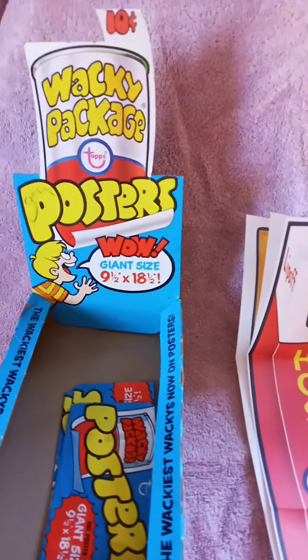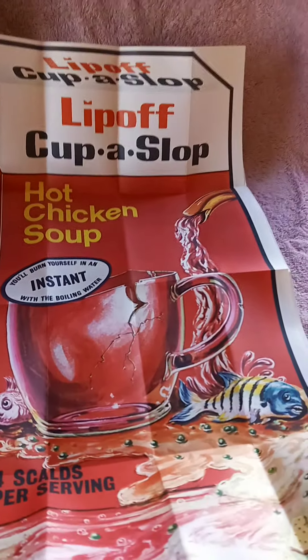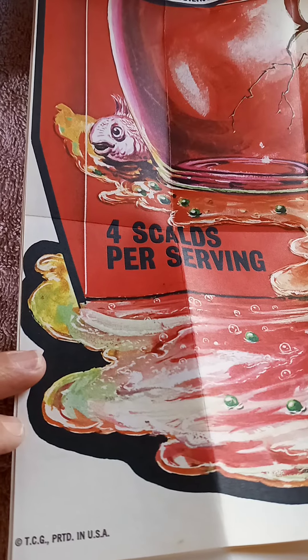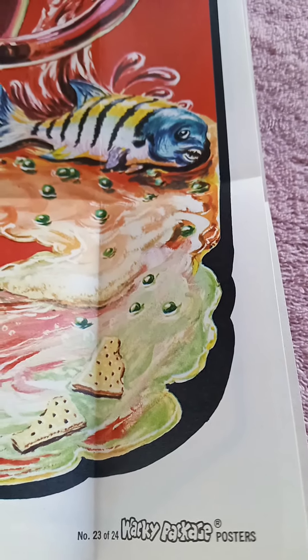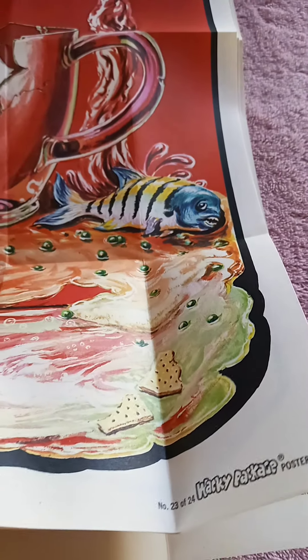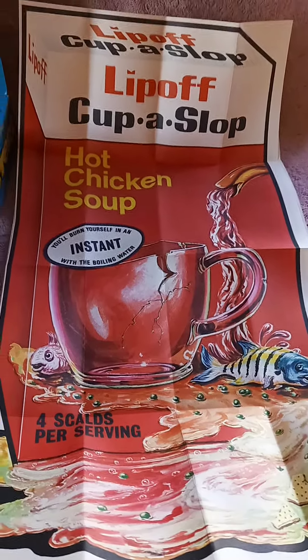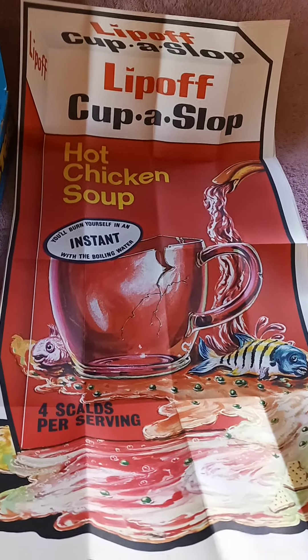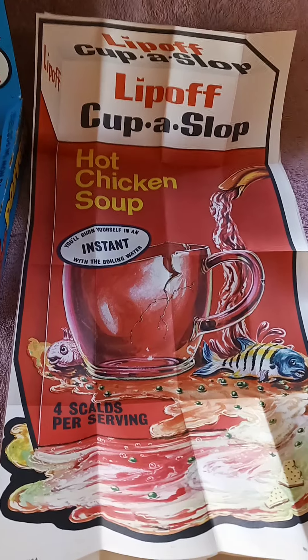When these were reissued in 1974, there were a few changes to the titles available. In the corner you'll see the marking for TCG, printed in USA. Over in the right-hand corner you'll see the number — this was number 23 of 24 — and the logo reads 'Wacky Packages Posters.' This one is 'Lip Off Cup of Slop,' which was a knockoff of the Lipton Cup of Soup, and it had replaced 'Weekies' cereal. Weekies, a spoof on Wheaties, had been in 1973 and was no longer available in the '74 issues.